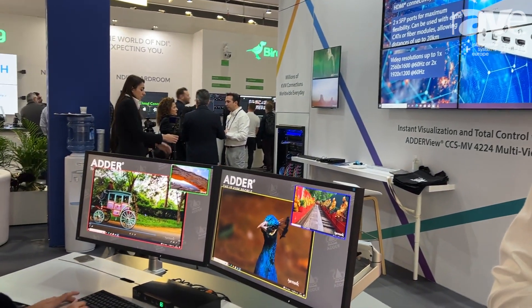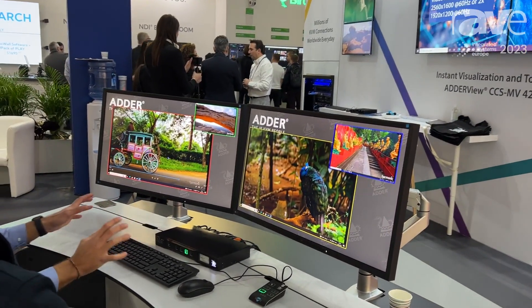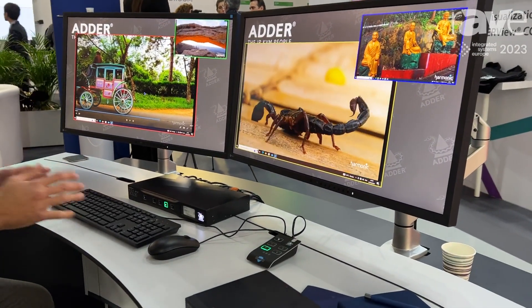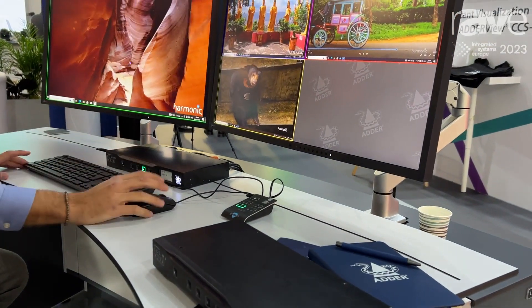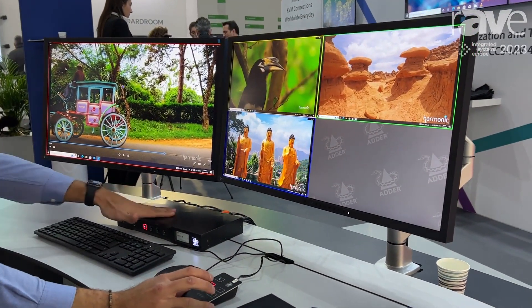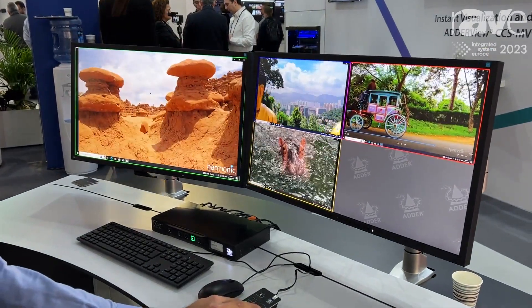As you can see over my shoulder, we're showing high-performance video extension over IP, bringing command and control solutions to our desk. With our command and control switch, the CCSMV, we're able to not only select which sources are available to our control room operator, but also how they're displayed. That can be defined by the admin of the control center,